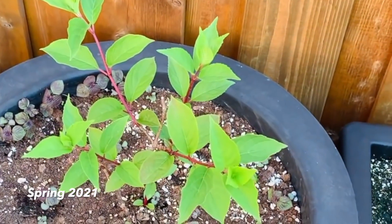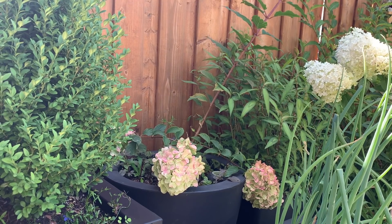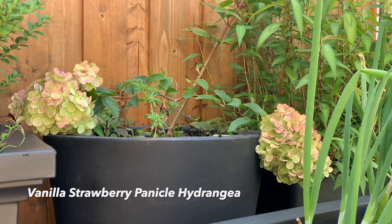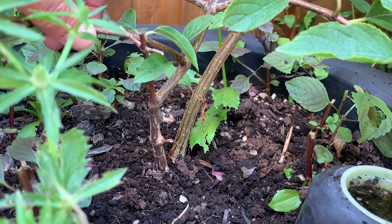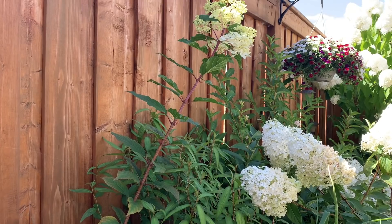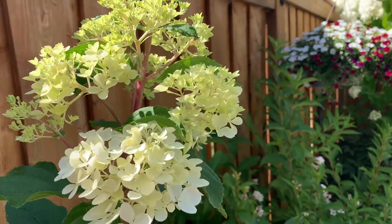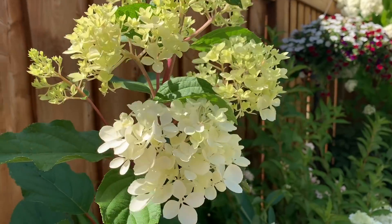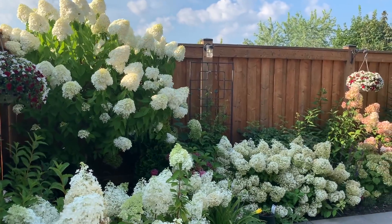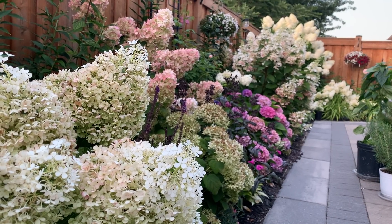Finally, here is an update on a tiny vanilla strawberry hydrangea transplanted here this past spring. I accidentally discovered it attached to the other vanilla strawberry when transplanting in fall, took this piece and transplanted it here this spring. It now has a really long stem, making it a perfect candidate to turn into a standard. Anyway, I'm going to say goodbye for now — thank you so much for watching. Have a wonderful day or night wherever you are in the world. Take care and I'll see you in the next video.